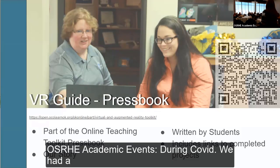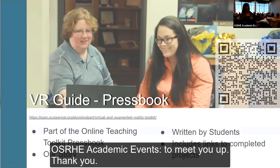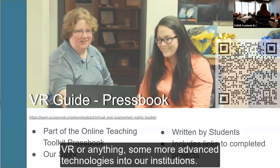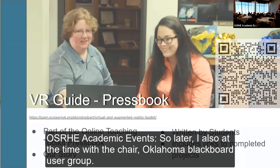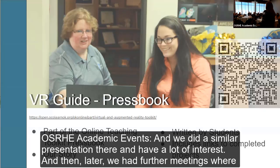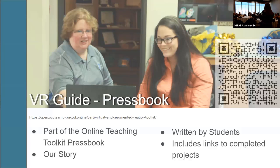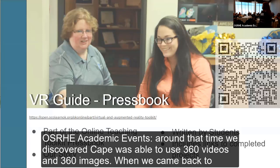During COVID we had an OCO meeting where Onroyal from OneNet talked a lot about VR and the interest in bringing VR to the state — finding ways to get VR, AR, or any more advanced technologies into our institutions. I was also the chair of OkieBug, which is the Oklahoma Blackboard user group, and we did a similar presentation there. Later we had further meetings with OneNet around ideas, and around that time we discovered Adobe Captivate was able to use 360 videos and 360 images.